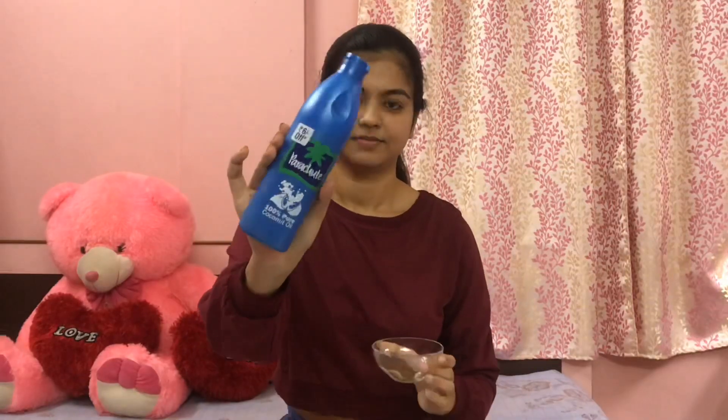For the DIY coffee scrub, I am going to take a little amount of coffee in a bowl, as you can see. And to this I will add a few drops of coconut oil — specifically I'll be using Parachute 100% pure coconut oil. I'm going to add a few drops of it.